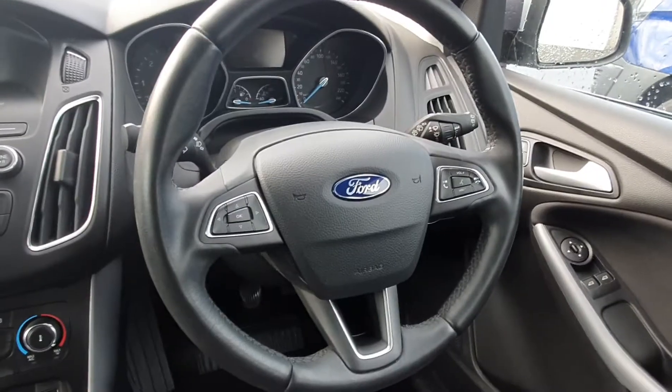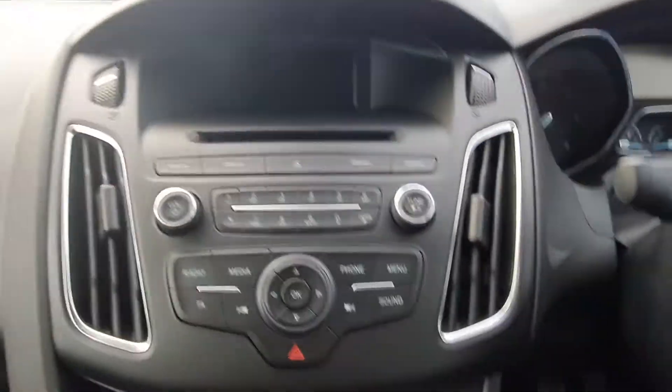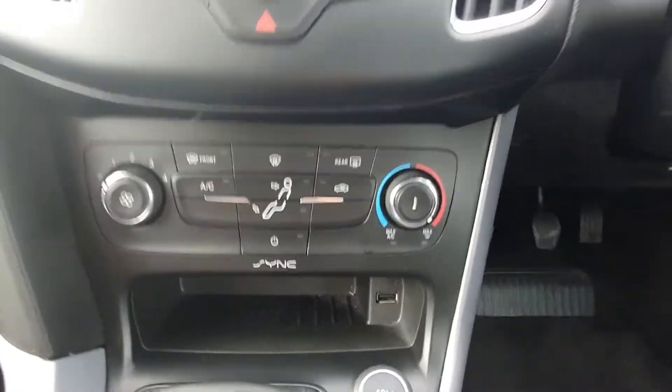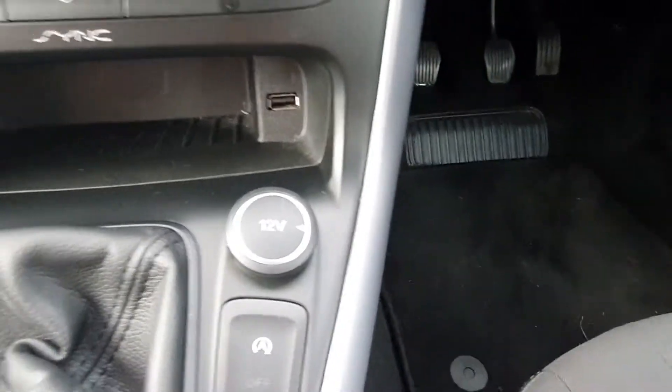Inside the car comes front electric windows. We have a full multi-function steering wheel, Bluetooth and media radio with a CD player, aircon climate control, a USB charging port and a 12 volt charging port.